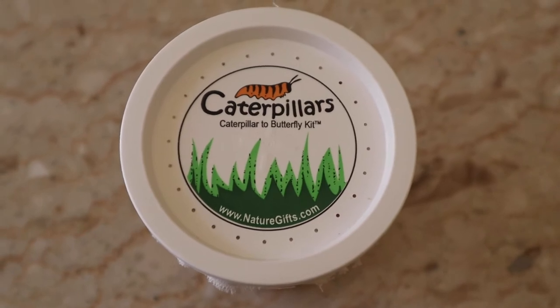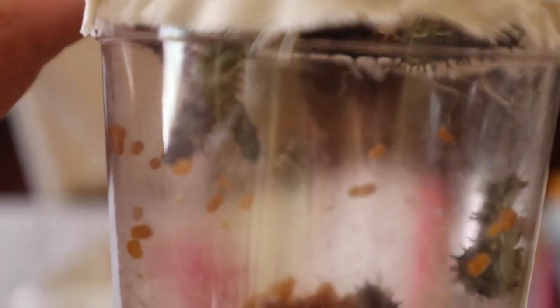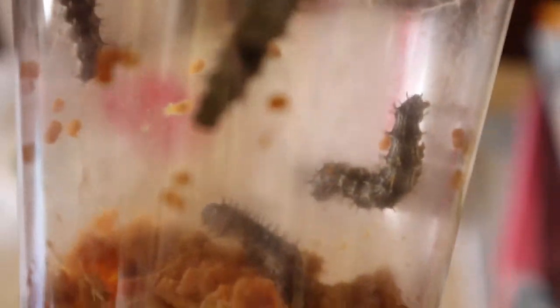Okay everyone, day four of caterpillars to butterflies — check this out. These are now the caterpillars; they're a little quiet today. But look, they're crawling up on the lid underneath. There are four of them up there — two of them are dangling down, and the other two are sort of lazy today but they are fat. There are five of them crawling up at the top. They are so fat — getting so fat.